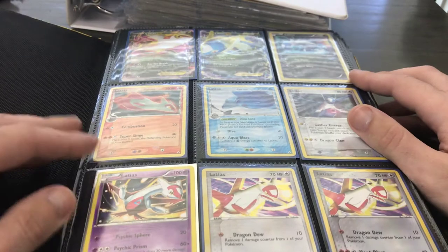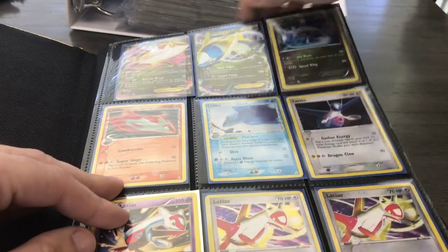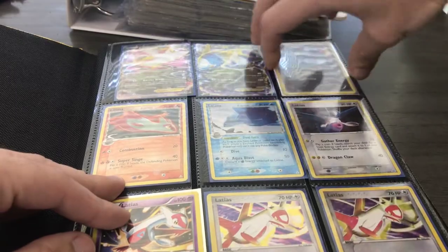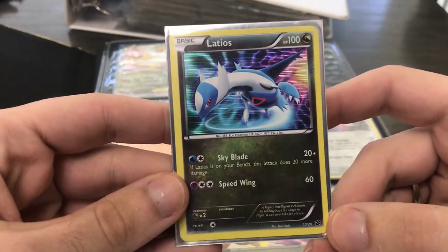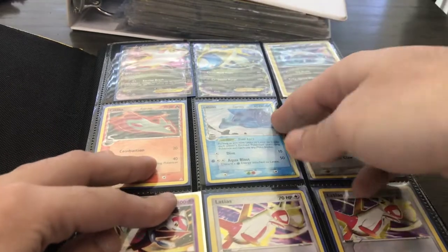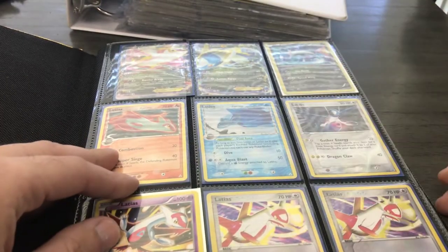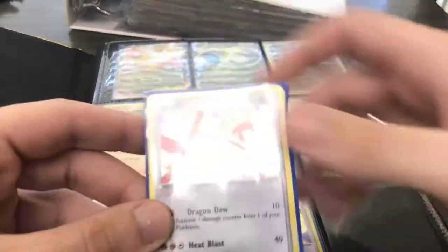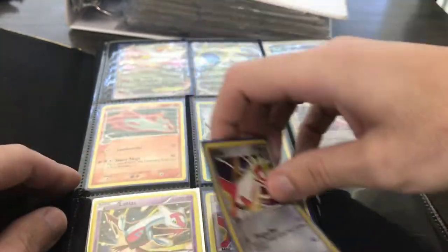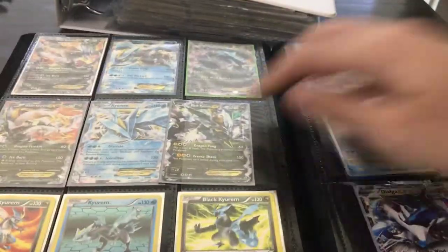On this first page we've got some Latios and Latias cards. A couple are Black and White era ones. This one, for example, is from the Dragon Vault, which is a cool little mini set. And this one here from the XY era — Holon Phantoms rare holo — probably worth around $10, a little under. Here's another from the Latios Trainer Kit, also a holo. Dragon types always run a little more than other cards.